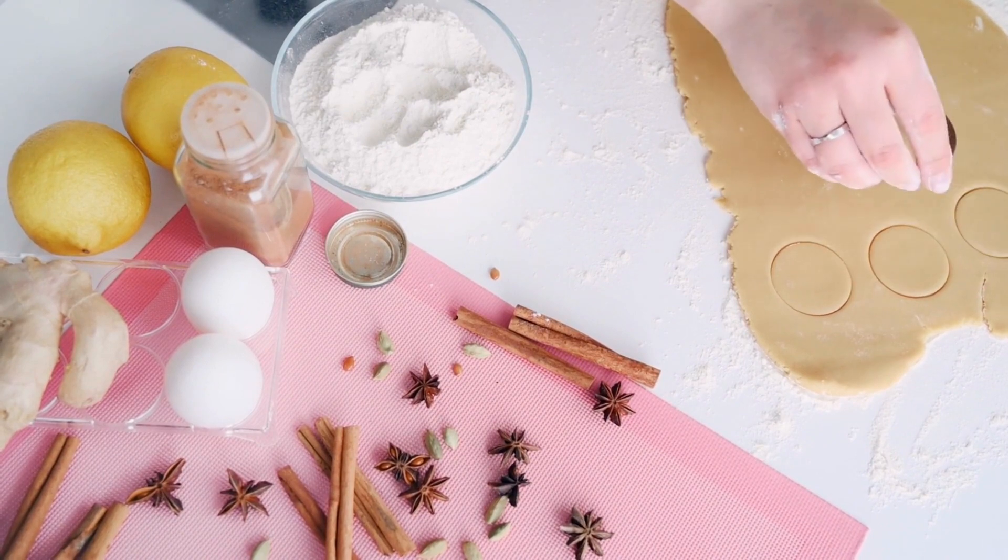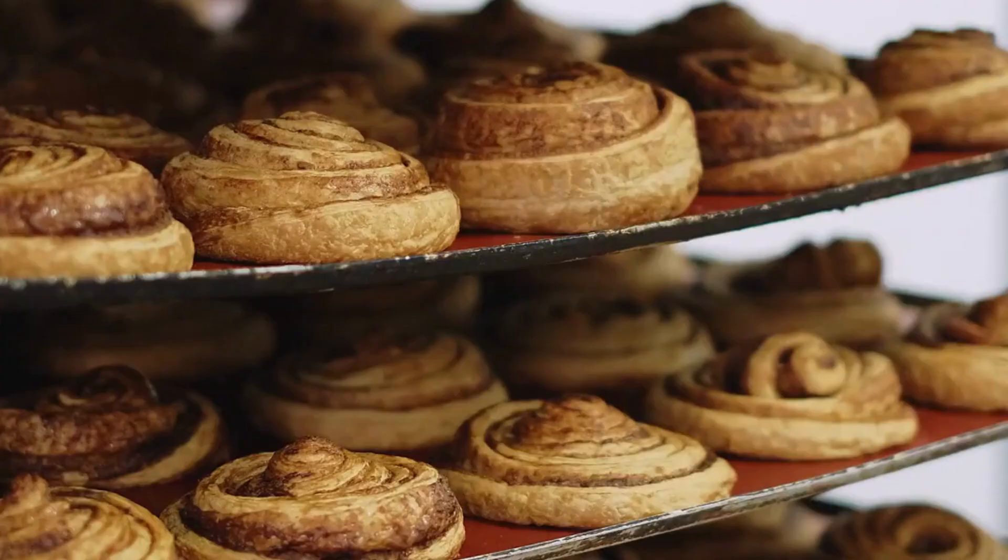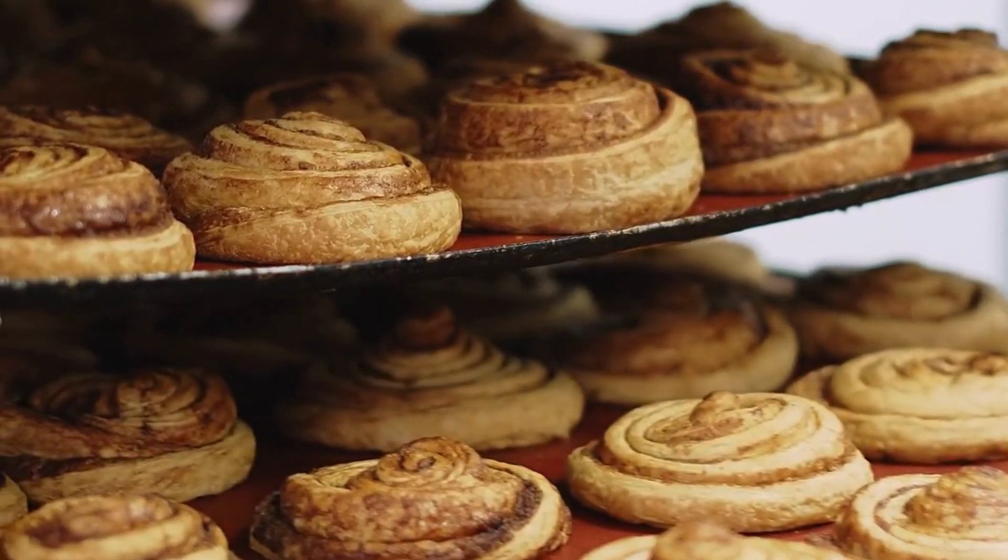Culinary uses — sweet dishes. Cinnamon is a common ingredient in sweet treats like cinnamon rolls, pastries, cookies, and cakes.